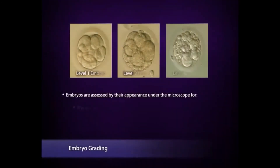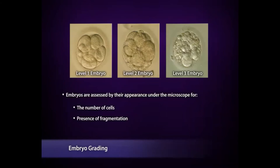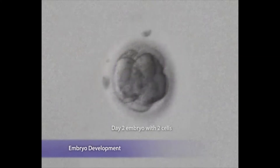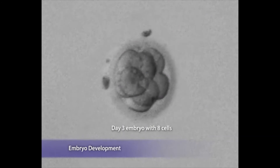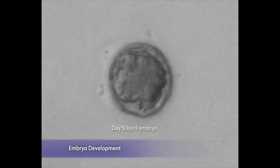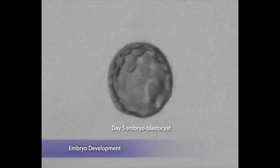The embryos are checked and graded according to the number of cells and presence of fragmentation. Grade I embryos are the best, but Grade II embryos are more common. After fertilization, the cells of the embryo divide — on the second day there are 2 to 4 cells, and on the third day 6 to 8 cells. Usually embryos are transferred at this stage. If there are an adequate number of good embryos, they may be cultured to day 5 to allow selection of the best embryo. Occasionally, there is no fertilization or the embryos are not of good quality, and there may be no embryos available for transfer.